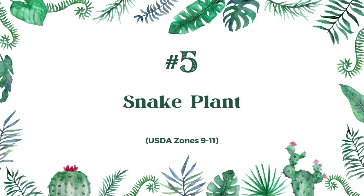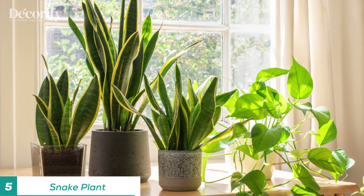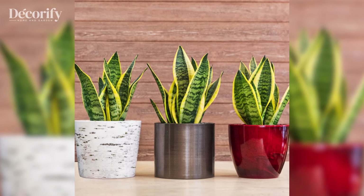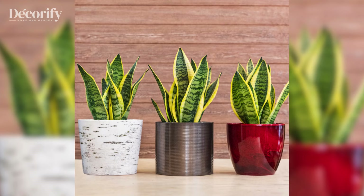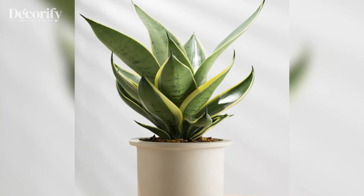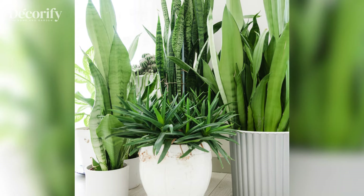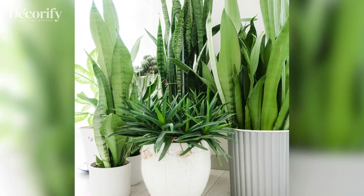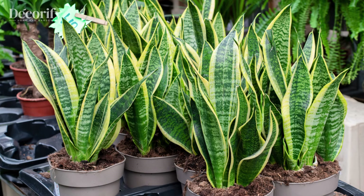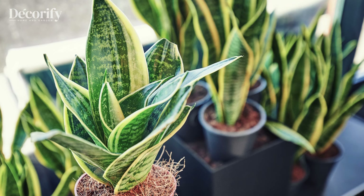Often called the mother-in-law's tongue, the snake plant is highly regarded for its air-purifying abilities, removing toxins like formaldehyde from the air. Its strong, upright leaves represent growth and resilience in Feng Shui, while its minimal care needs make it perfect for any home. Snake plants are adaptable to various lighting conditions but prefer indirect sunlight. They should be watered sparingly, only when the soil is dry, as they are drought-resistant. This plant is ideal for busy households looking to create a sense of stability and strength in their environment.